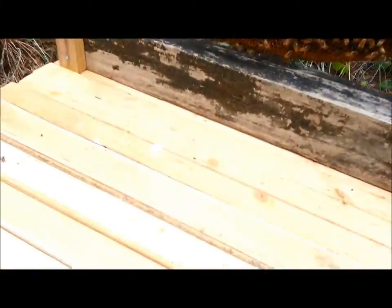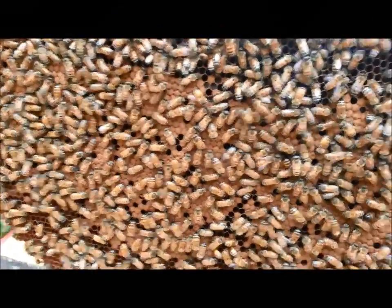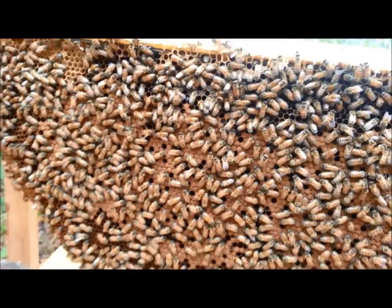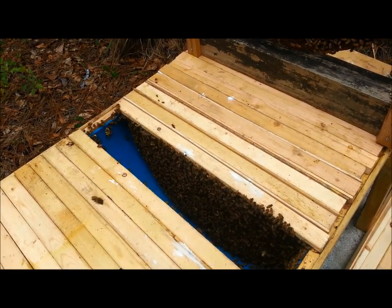There's quite a bit of honey in the back of this hive I've already inspected, and this is all brood.